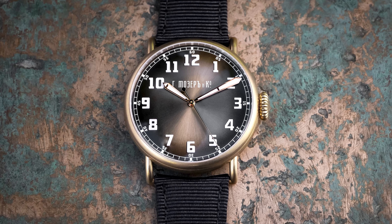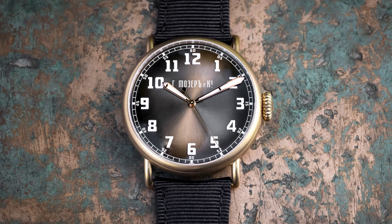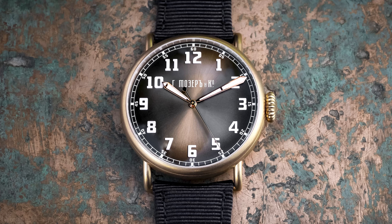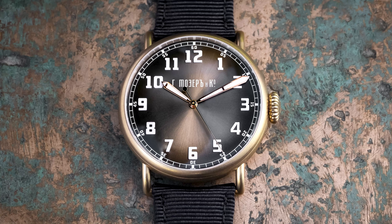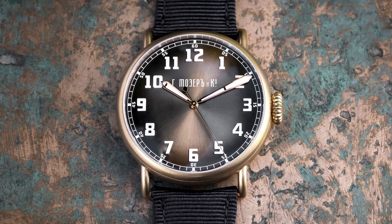We're not launching many new pieces — just one small capsule edition. Quite unconventional for Moser, using bronze. We haven't done many bronze officially at Moser; I think it's the first official launch of a bronze case. To make it even more special, we use our Kyrillic logo, which we've only used twice in our history — once in 2017 and now. Fifty pieces, limited edition, in the Heritage.